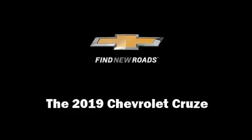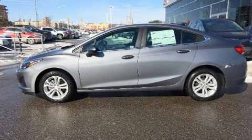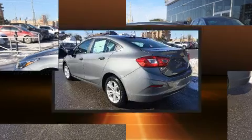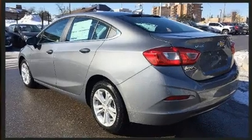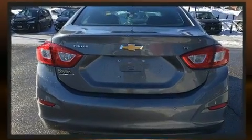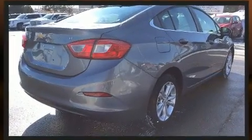Discerning drivers will appreciate the 2019 Chevrolet Cruze. This four-door, five-passenger sedan is waiting for you to take home. Under the hood, you'll find a four-cylinder engine with more than 150 horsepower, providing a smooth and predictable driving experience.